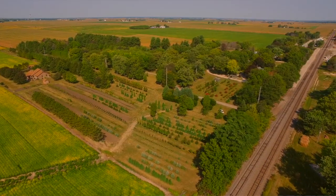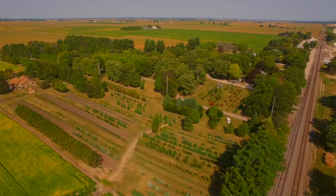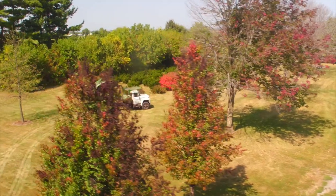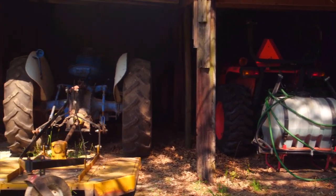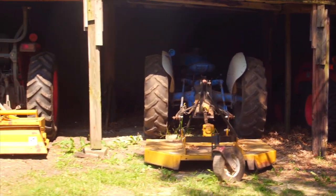He had a line going east and west and north and south so he could ship everywhere. His equipment got better than that, and then we got the big tree spades and skid loaders and things like that. Then we could do things that we couldn't do before.